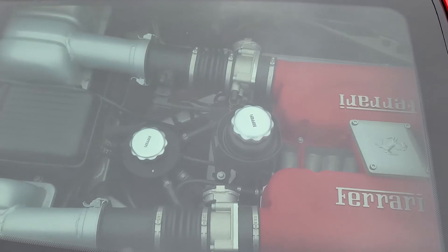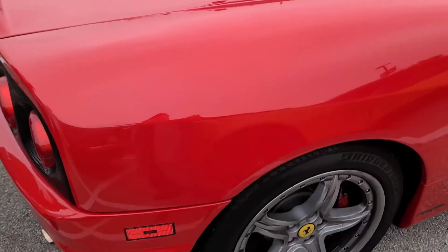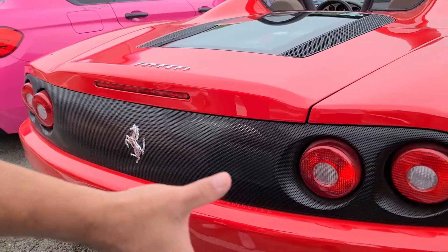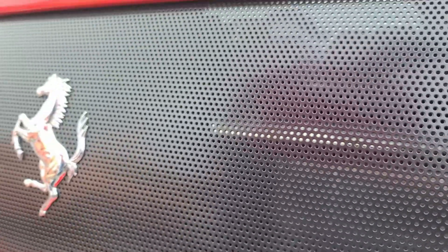And you also have the Challenge grill in the back. These Ferraris came with an option to have the Challenge package, which was more of a track car and fancier. And this grill here — it's the challenge grill for the Ferrari.